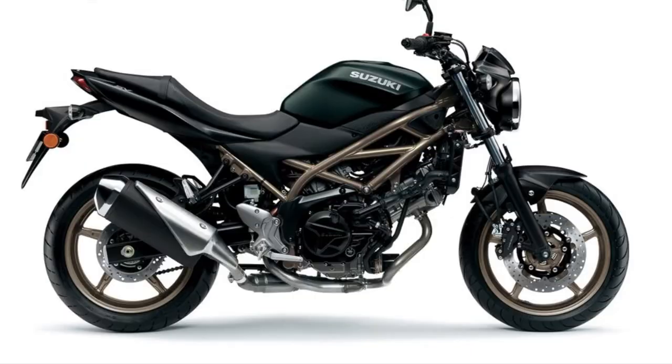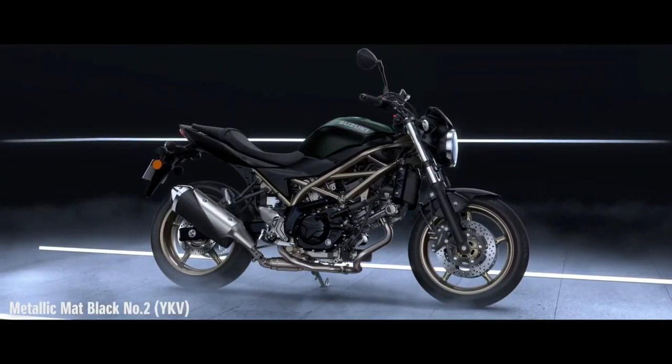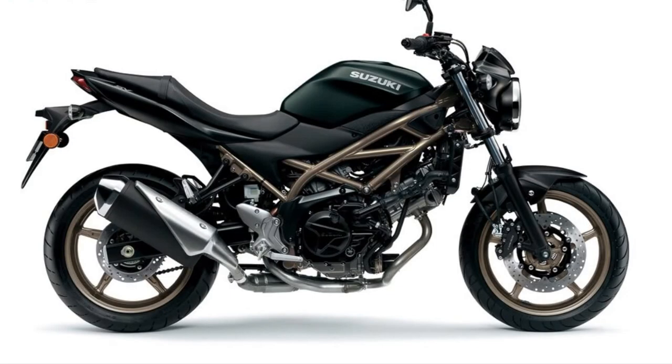Additionally, the SV650 is likely to come with selectable riding modes, enabling riders to tailor the bike's characteristics to different road conditions or personal preferences.